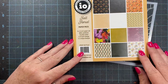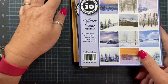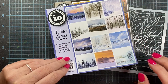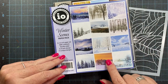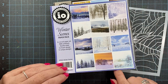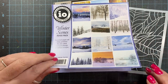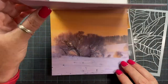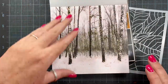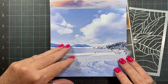There are four new paper pads. Two of them I've already shared with you because they were on the website a little early, but this is the month they're officially releasing. We took a look at the winter scenes pad a few videos ago — it's six by six, four of each design, and there are 12 unique designs. They're beautiful, like photo realism images. I love all these wintry trees and I'm looking forward to using some of these for my Christmas cards this year.